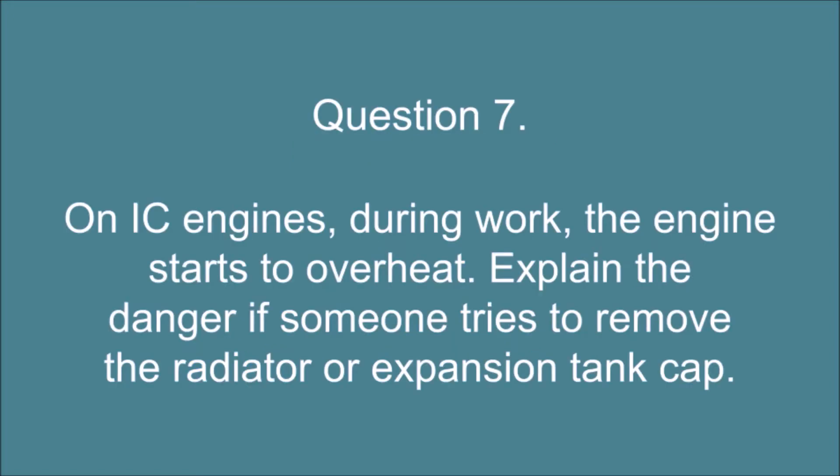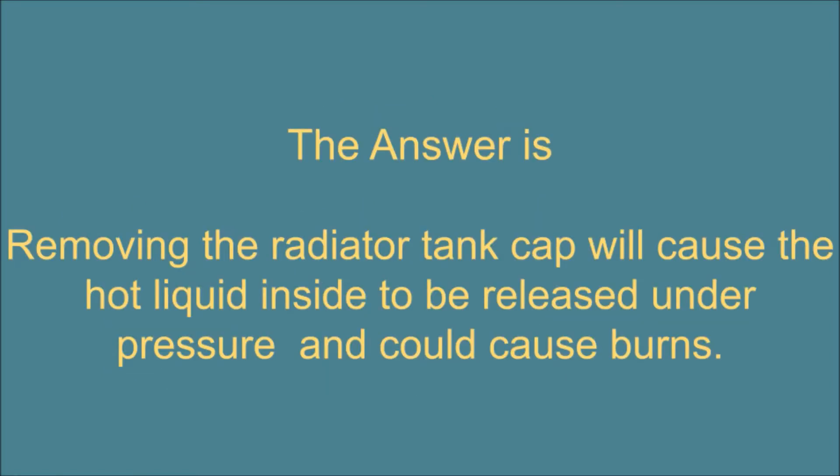Question 7. On IC engines, during work, the engine starts to overheat. Explain the danger if someone tries to remove the radiator or expansion tank cap. The answer is: removing the radiator tank cap will cause the hot liquid inside to be released under pressure and could cause burns.